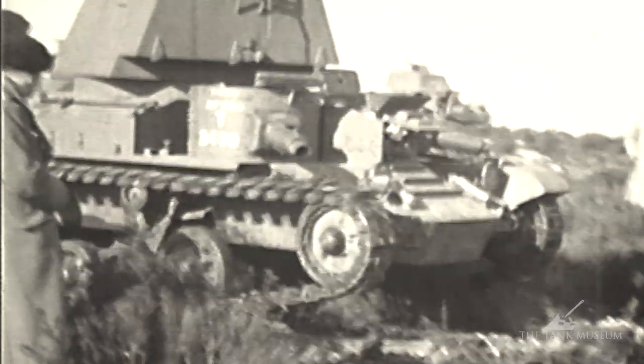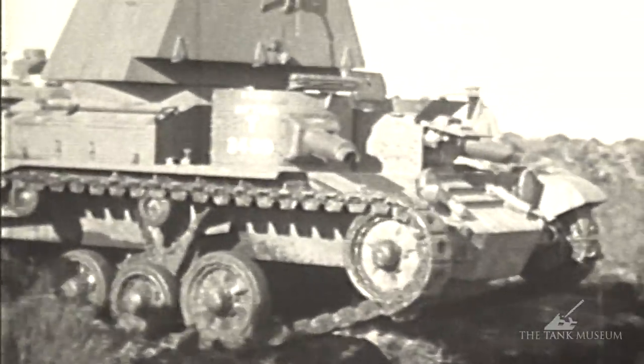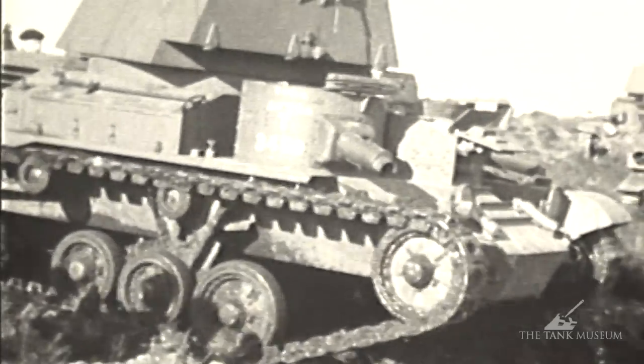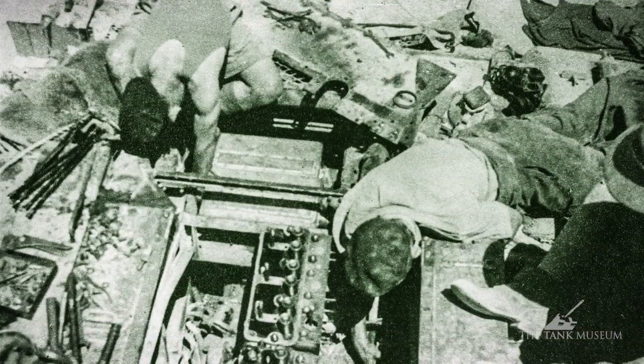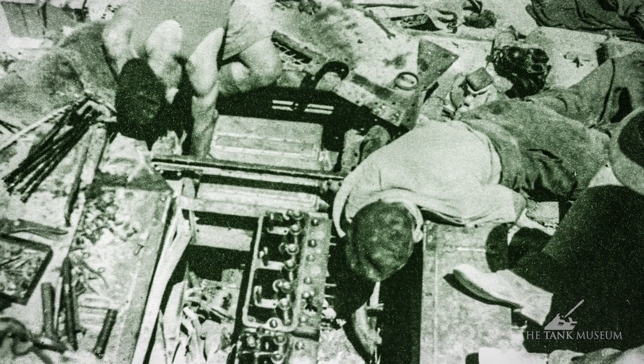It's powered by an AEC engine in the back — a petrol engine. It was actually a London bus engine, a six-cylinder engine stacked in the back, which drove the tank along at a reasonable speed, but really not very fast. Typical of most of those early cruisers.